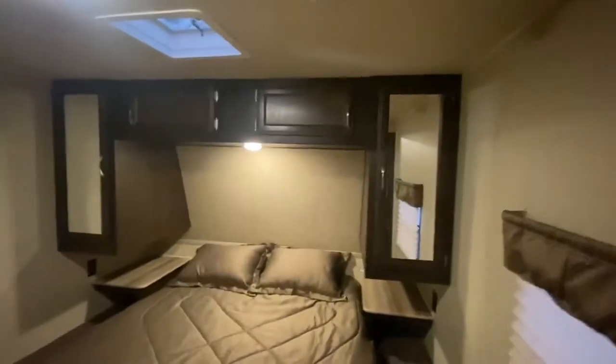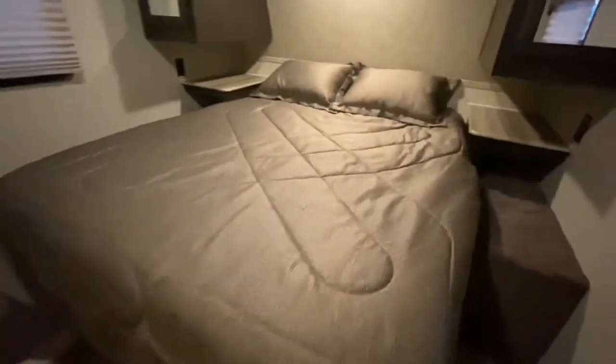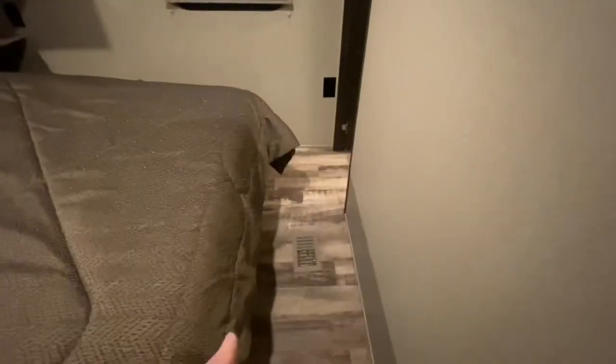Last but not least, we're going to the bedroom. There are his and her closets. Seems to be a queen-size bed. We got power connections on both sides, a window, and there's a spot right there to mount another TV. There's lots of room in here too.